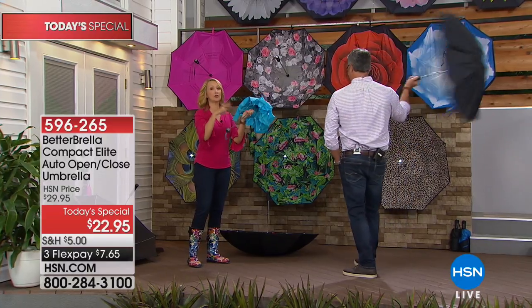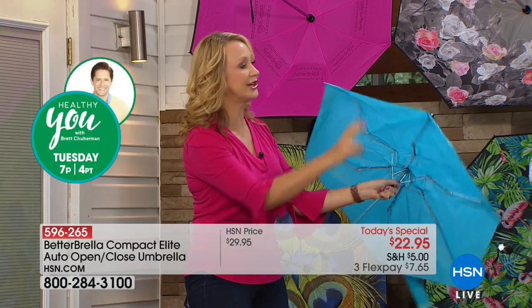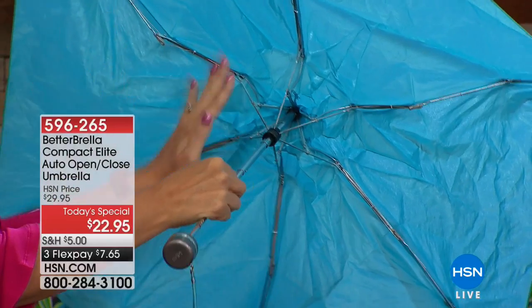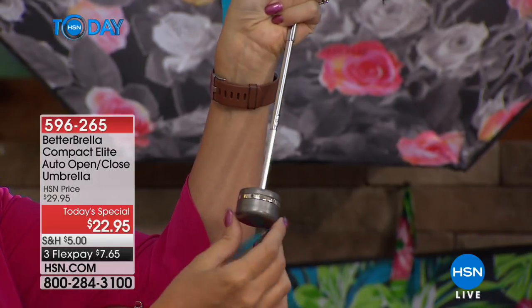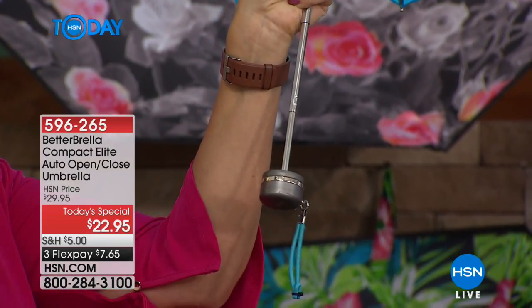We've all struggled with cheap compact umbrellas costing $15 to $20 that don't last and don't protect us from rain. They leave us soggy, ruin our hairstyle, makeup, and clothing. Look at this traditional umbrella — it's rickety, single-ply construction, and look at all this exposed metal. I can already feel like my finger's about to get pinched or my sweater grabbed. With the better umbrella you have no exposed metal. And this handle is so rickety — there's no way you could put that tiny strap around your wrist.